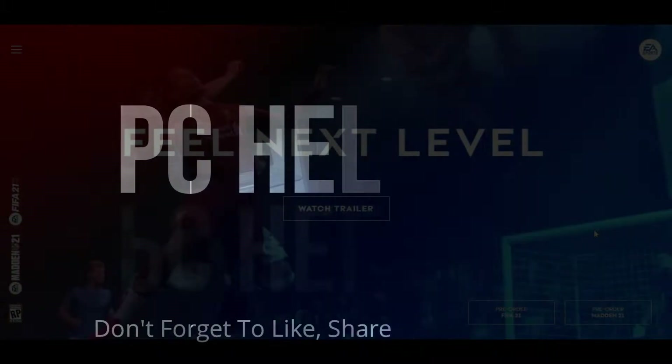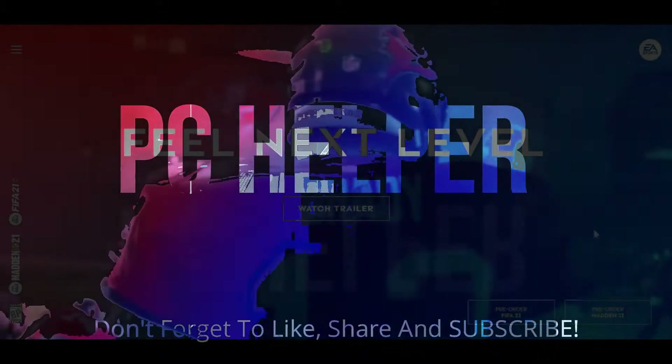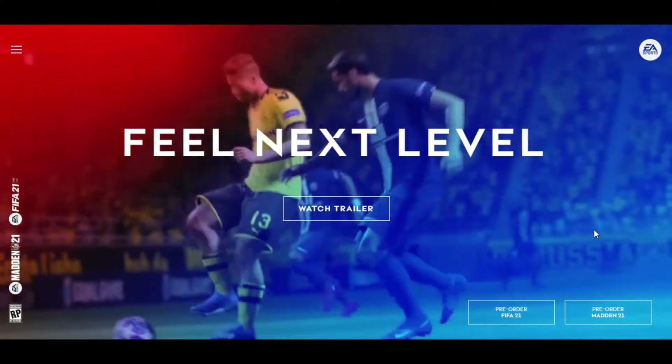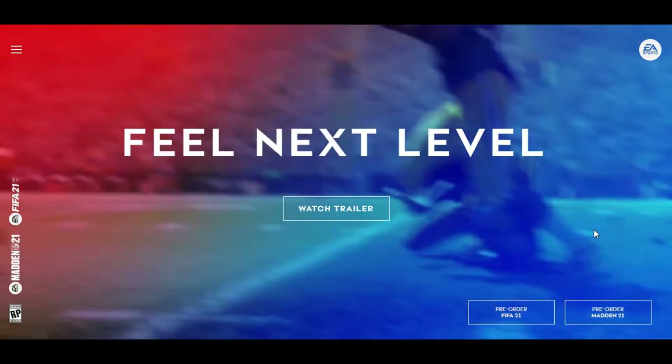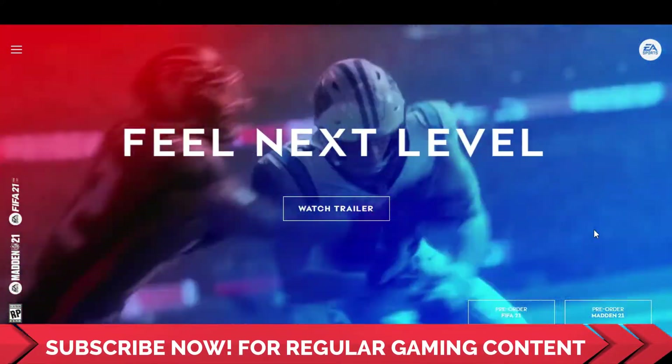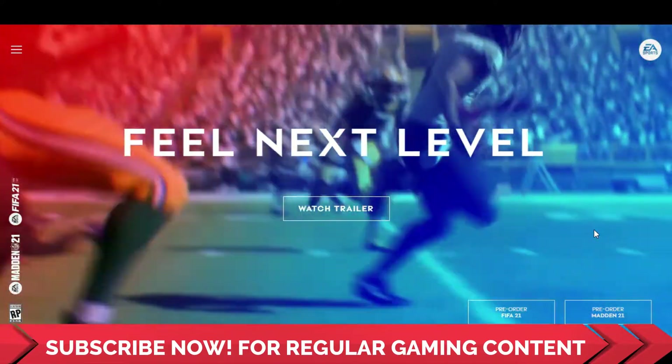Hello everyone, it's PC Helper here and EA Sports has released a list of new features in FIFA 21 and Madden 21. So in this video, I'll be covering all the features one by one. So just make sure to subscribe to my channel right now before starting this video for regular gaming updates. Now without any further ado, let's get started.